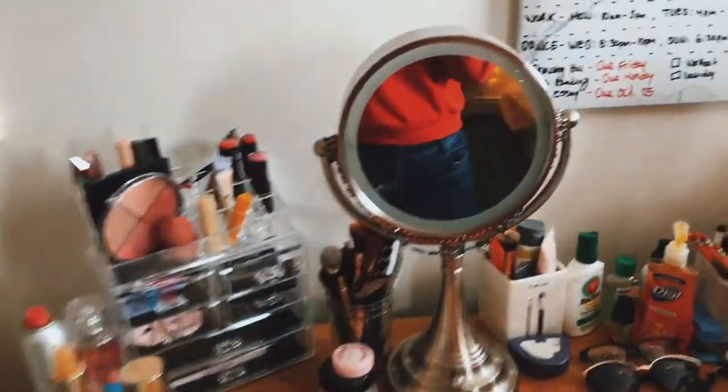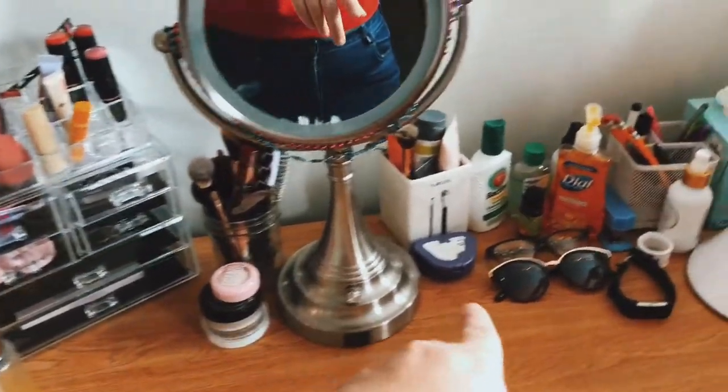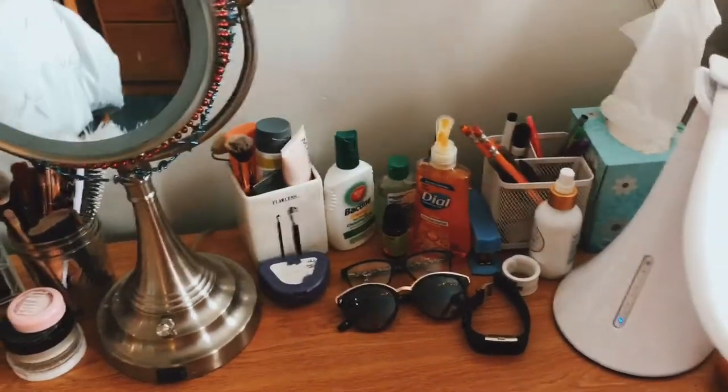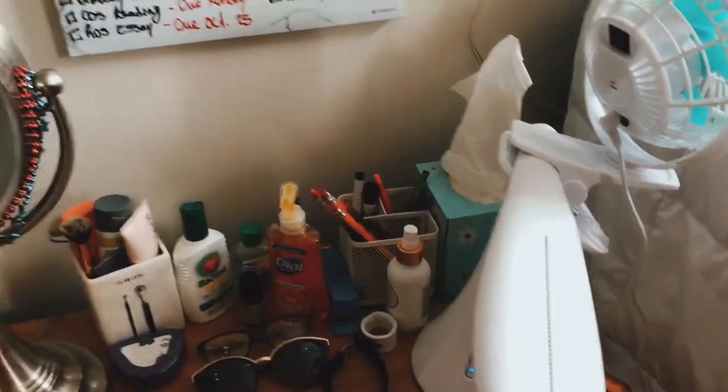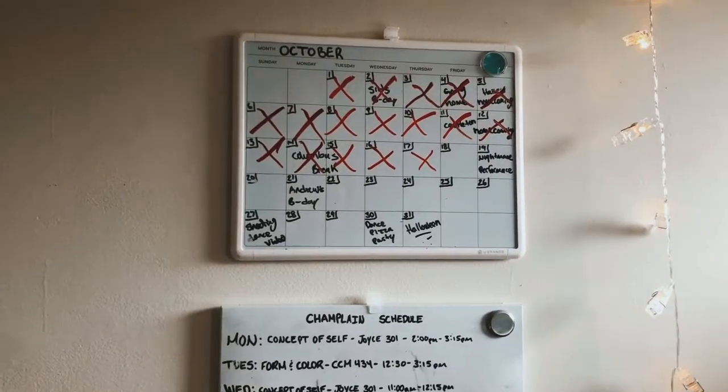So this is my desk. There's my mirror. I just have all my makeup and perfumes and stuff there, brushes, some face masks and cleaning stuff, tissues. This is where I put my schedule and my calendar and stuff.